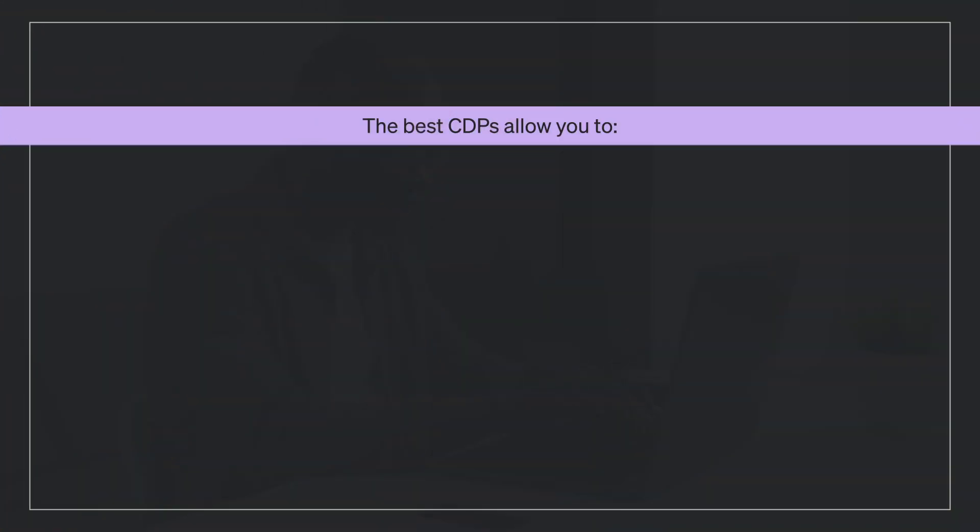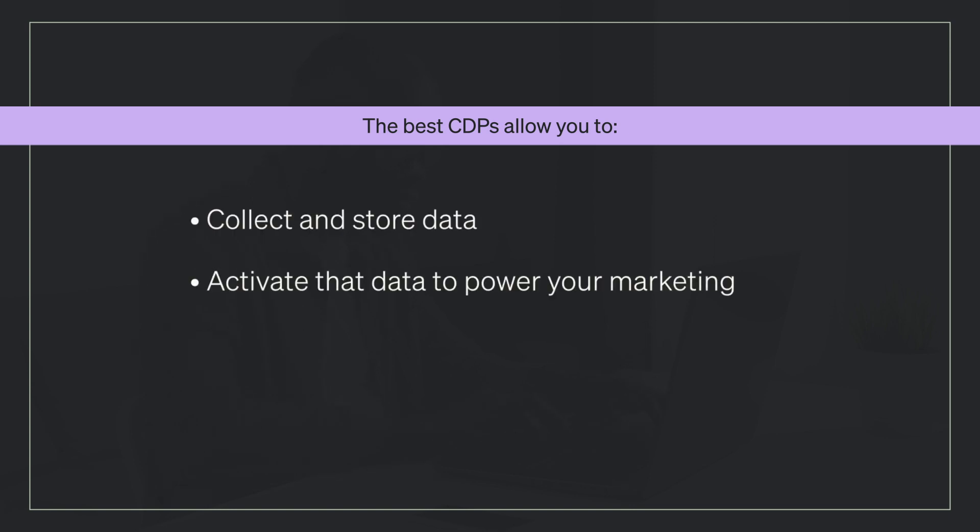The best CDPs will allow you to collect and store data, activate that data to power your marketing, and analyze performance all in one place.